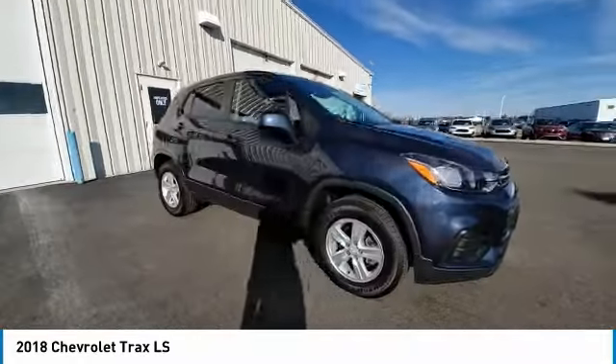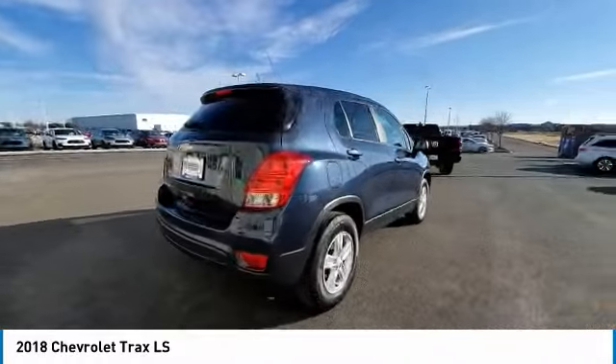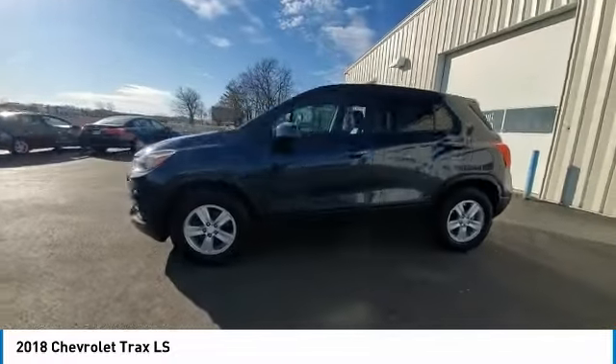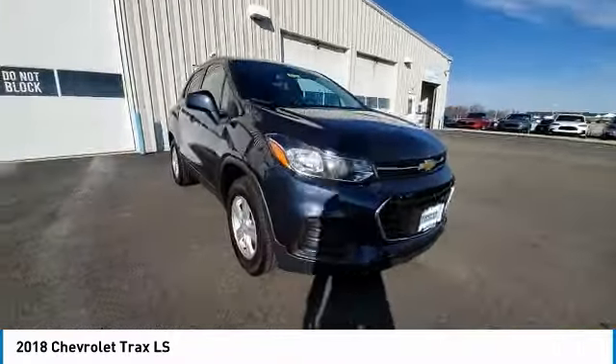Here are some of this vehicle's great options: electronic stability control, rear spoiler, brake assist, traction control, remote keyless entry, four-wheel disc brakes, front wheel independent suspension, rear window defroster, security system, low tire pressure warning.